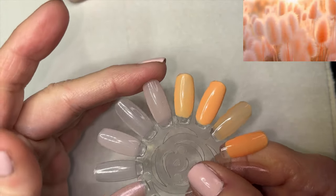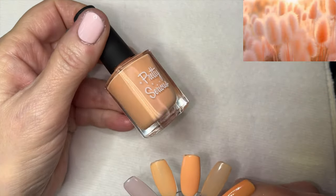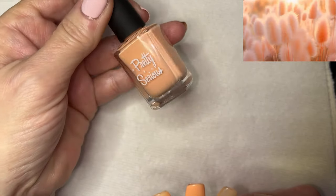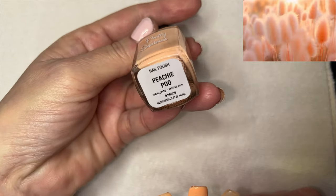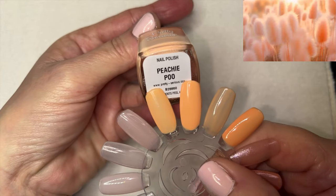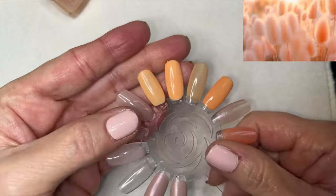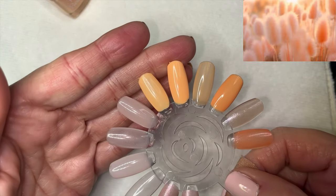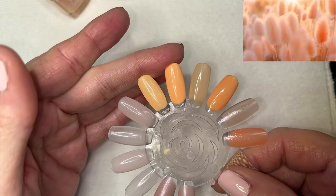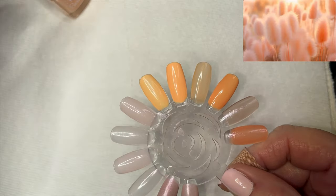Next is Pretty Serious, which I believe is also out of business now. This one has no ugly bottle syndrome — it's still in good shape. It's called Peachy Poo — a little bit bright and more orange than peach, but it went on pretty nicely. A little streaky in the first coat, but here it is in one coat and two coats. On camera it's looking quite yellow, but it's more of a light orange.